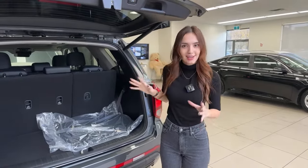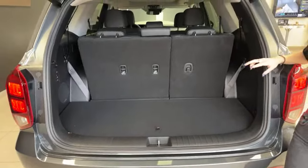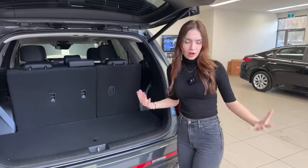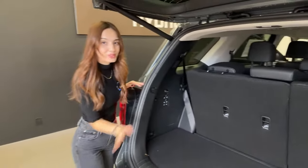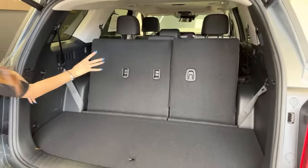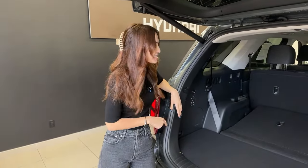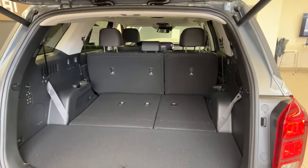Inside there's a lot of space. All trim levels of the Palisade feature a three-row seating configuration. In the Urban trim level you can choose between an eight-seater or a seven-seater. The third row folds down with a dedicated button — they move in a 60/40 split, it's not the fastest but it's automatic, which is pretty nice.